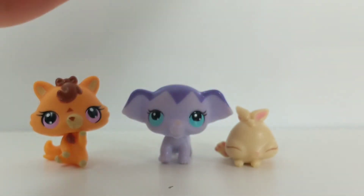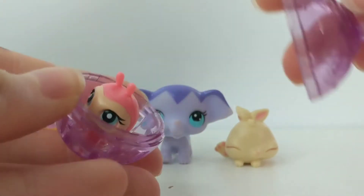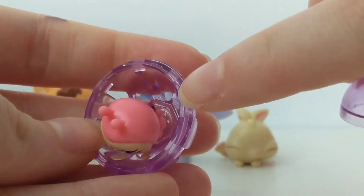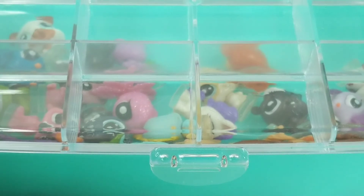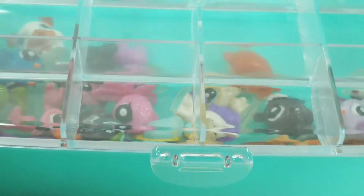And then this one is an LPS teensy that is in a little ball — it snaps right in there — and it's a ladybug. All of my way older generation LPS teensies I keep in this little box.